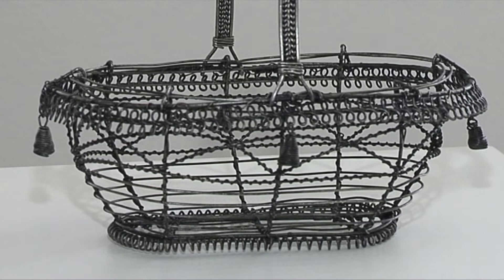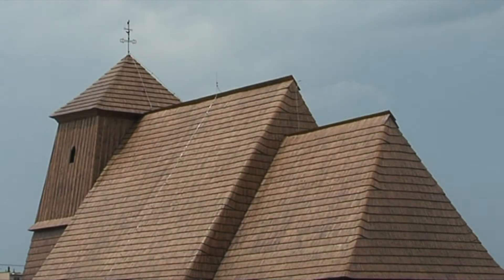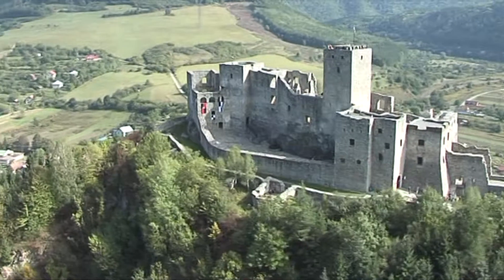The first mention of Budatín castle comes from the early 14th century and it originally served as a water castle. At present the castle houses the world's unique collection of art and craft products of the Považské museum. A rare wooden Gothic church of St. George has been standing for centuries in Trnové, one of the city boroughs of Žilina. This one-nave rustic church with a shingle roof was first mentioned in writing in 1582.